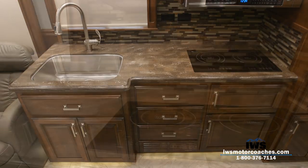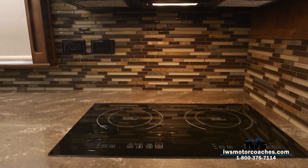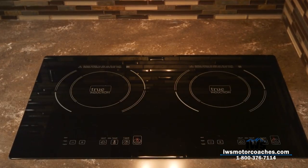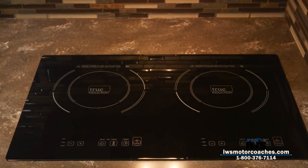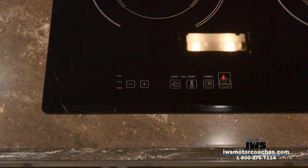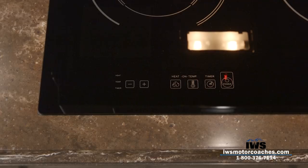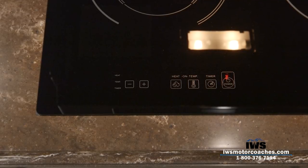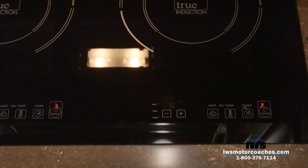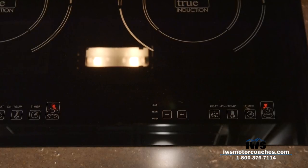We're going to talk about the True Induction cooktop — the customer feedback has been sensational. It has a really nice flat surface that's easy to clean and allows for larger counter space since you can put things right on top when it's not in use. From a safety standpoint, you can turn it on and put your hand or plastic on it and it won't heat up — the only way it heats is if you have a metallic frying pan or pot that activates the magnets inside.